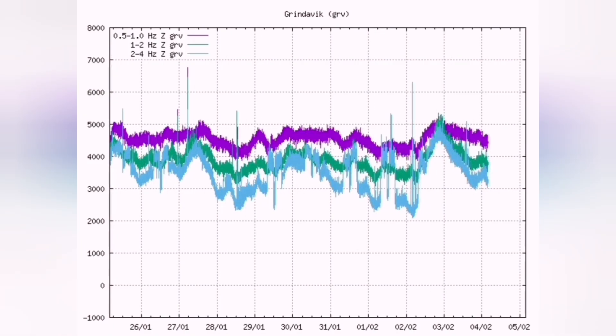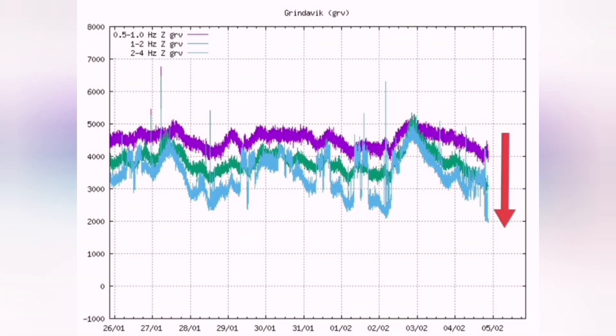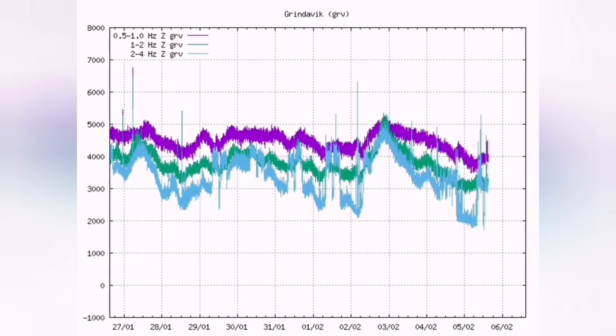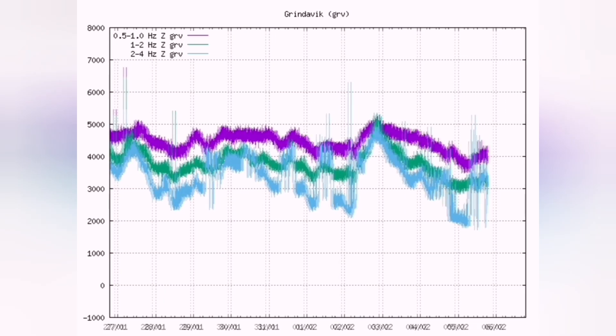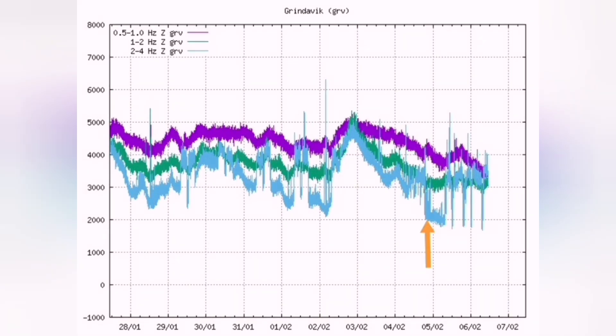Now we have a similar situation and we may have another eruption. We are seeing the breaking of the ground and magma movement again. The blue line shows the breaking of the ground and the magma moving with that, again relieving pressure.